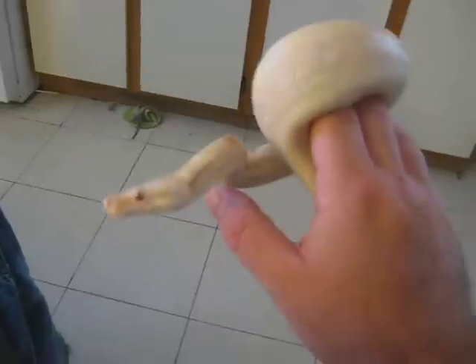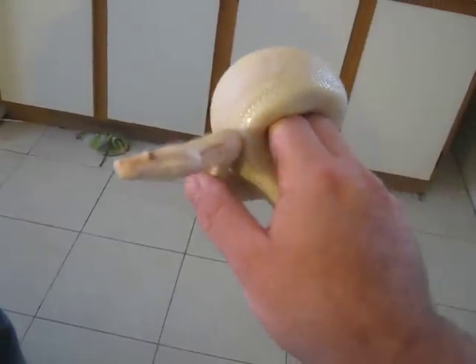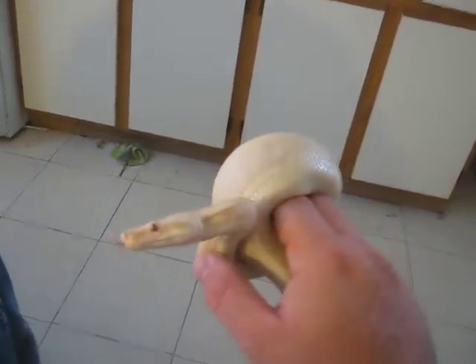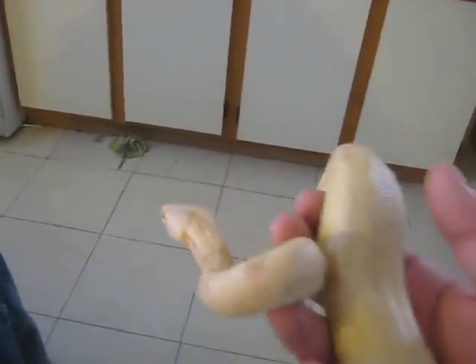I got him from somebody on Craigslist, believe it or not, who was going to euthanize him. He was like an at-home breeder or something like that who was going to euthanize him because he didn't know what to do with him.